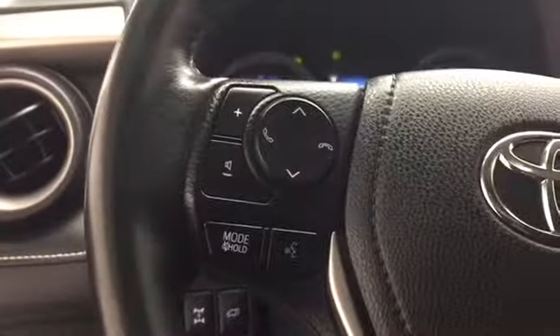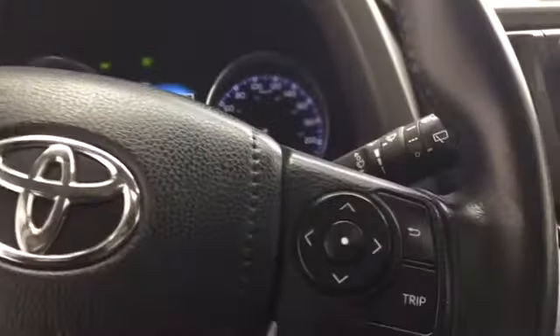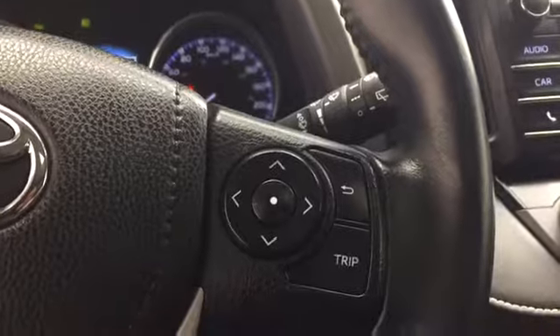On the left side of your leather-wrapped steering wheel, you have your media controls as well as your hands-free calling and voice-activated Bluetooth. And on the right-hand side, you have your driver information display controls with your cruise control.